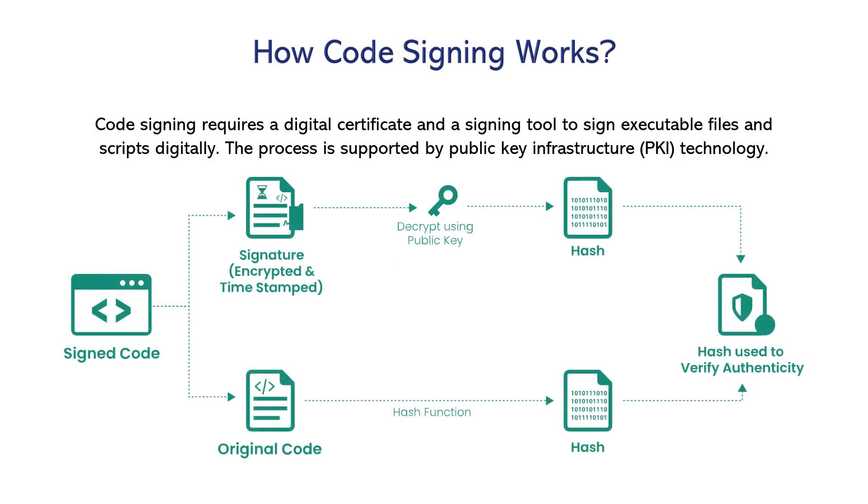How does code signing work? A private and public key pair is generated whenever someone applies for a code signing certificate. The public key is provided to a certificate authority with all the essential validation documents to prove the organization or individual's identity. Once the certificate authority authenticates and verifies the provided information, your code signing certificate is issued, including the organization's full name and a public key. Once issued, you can use it to sign your software, code, or content throughout its validity period, ultimately allowing everyone to download it without any error or warning message.